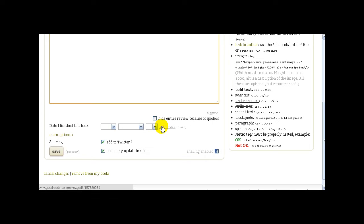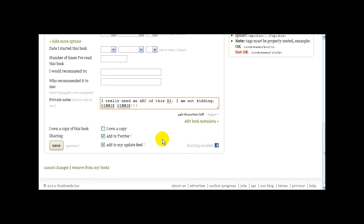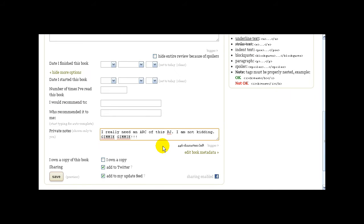Here's where you enter the date you finished the book so you can keep track of when you read it. You can update your Twitter with it, update your feed, or share it on Facebook. You can put how many times you've read it, who you'd recommend the book to, and leave private notes for yourself — nobody will see these notes but you. You can click that you own it, tell it to update your Twitter or Facebook when you save your review, click to preview, and then save the review.